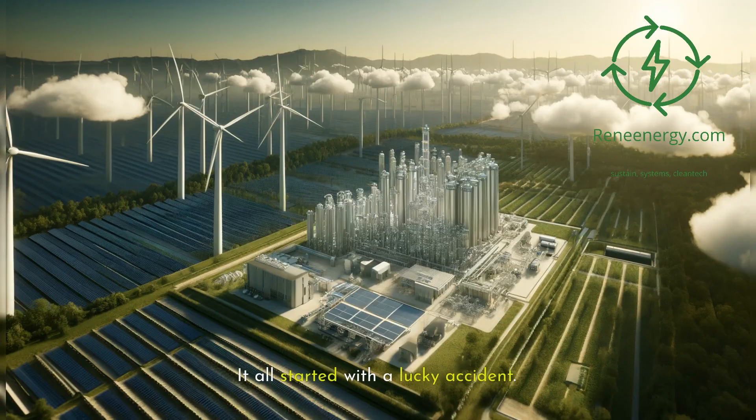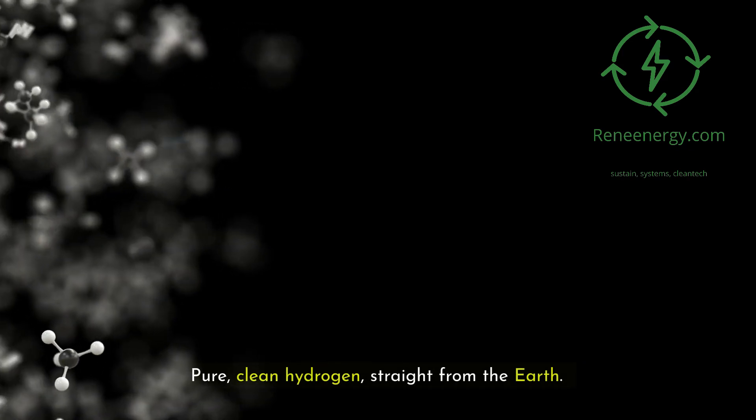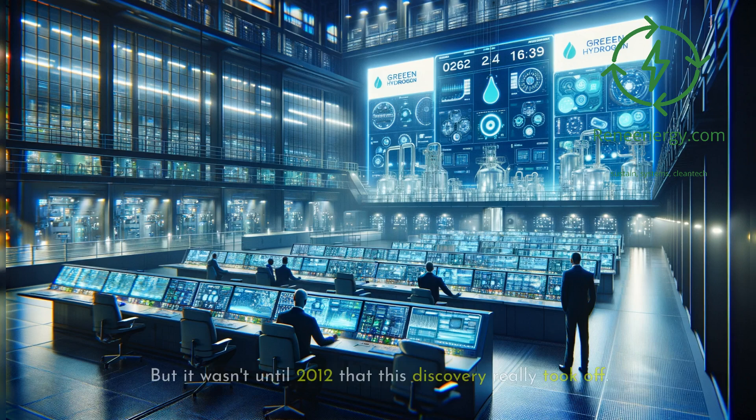It all started with a lucky accident. Back in 1987, during a routine water drilling operation, something unexpected bubbled up — hydrogen. Pure, clean hydrogen, straight from the Earth. Talk about striking gold. But it wasn't until 2012 that this discovery really took off.